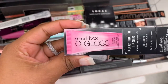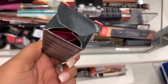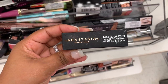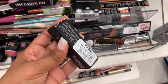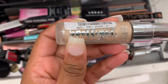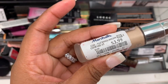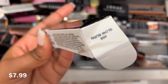I see a Smashbox gloss and it is open, but it is $9.99. I found another matte lipstick in the color Dread — it's $7.99. Another liquid lipstick in the color Heathers. I see a Physician's Formula Illuminating Primer — it is $3.99, but it doesn't have a case.